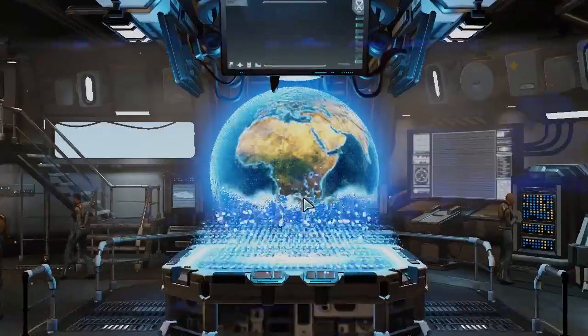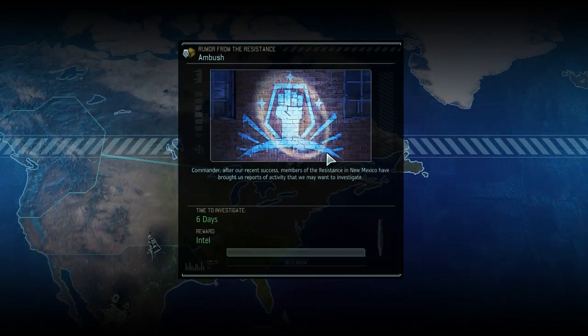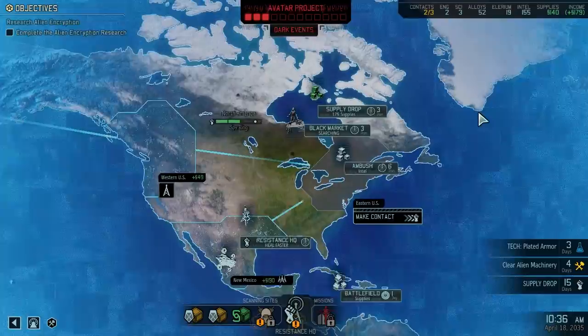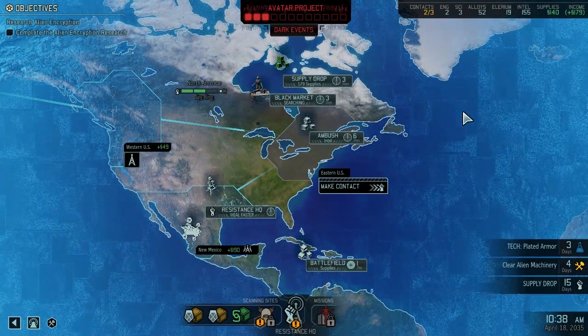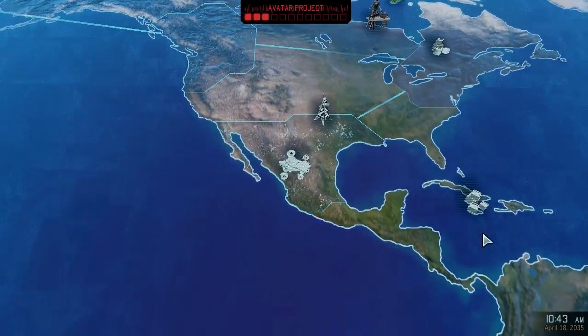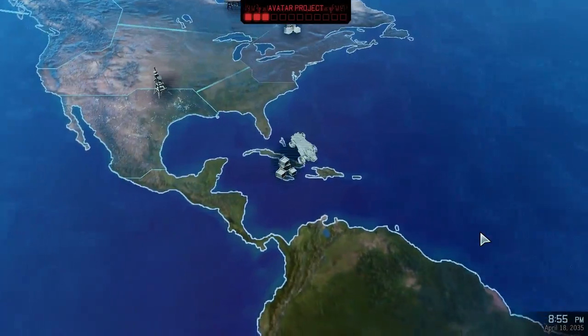Let's go back to the bridge and see if there's any nice ways we can pass some time. There's some intel over there, that might be nice. Well, we have plenty of intel. I guess we could pick up our... Oh, we didn't finish getting these supplies. That would be a good start. We'll grab these supplies, then we'll go get our monthly supply drop.